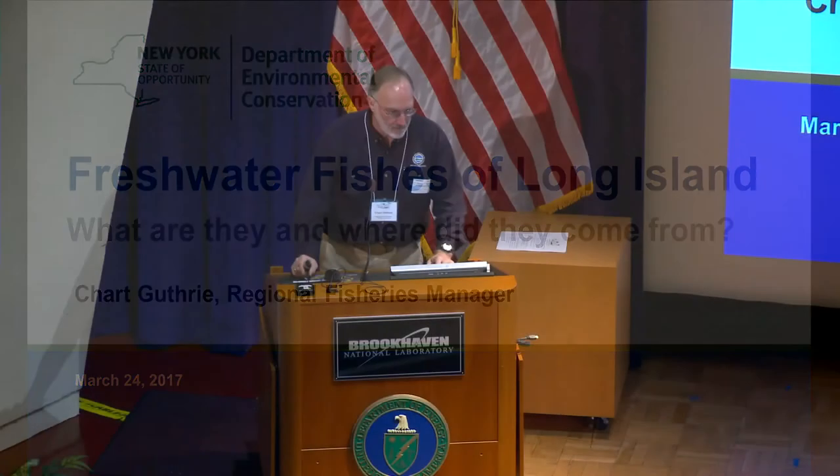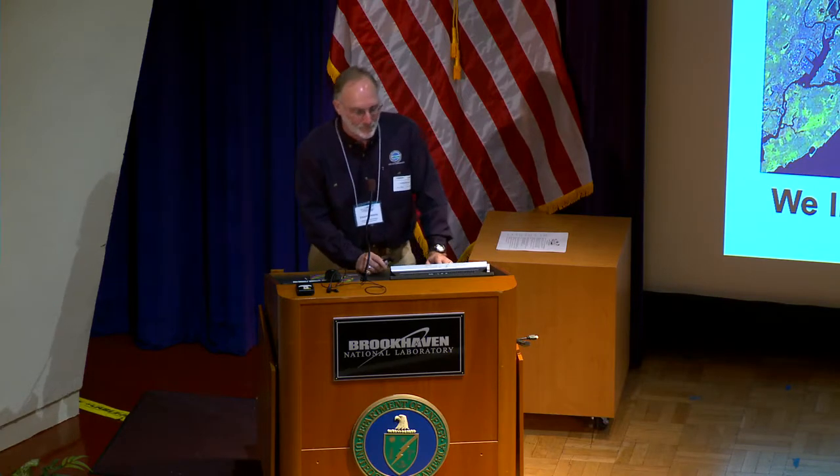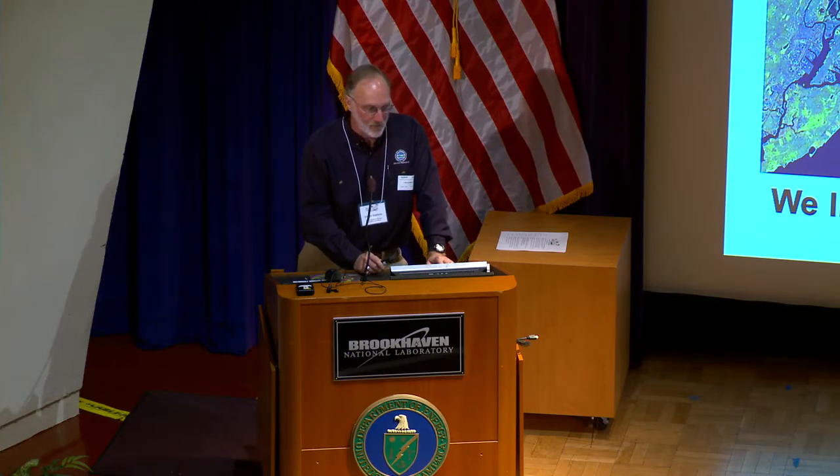Good morning. I'm going to talk with you about freshwater fishes of Long Island — what are they and where do they come from? As Tim said, the island was formed by glaciers. We're on an island, surrounded by salt water, but we have substantial freshwater resources here on the island.